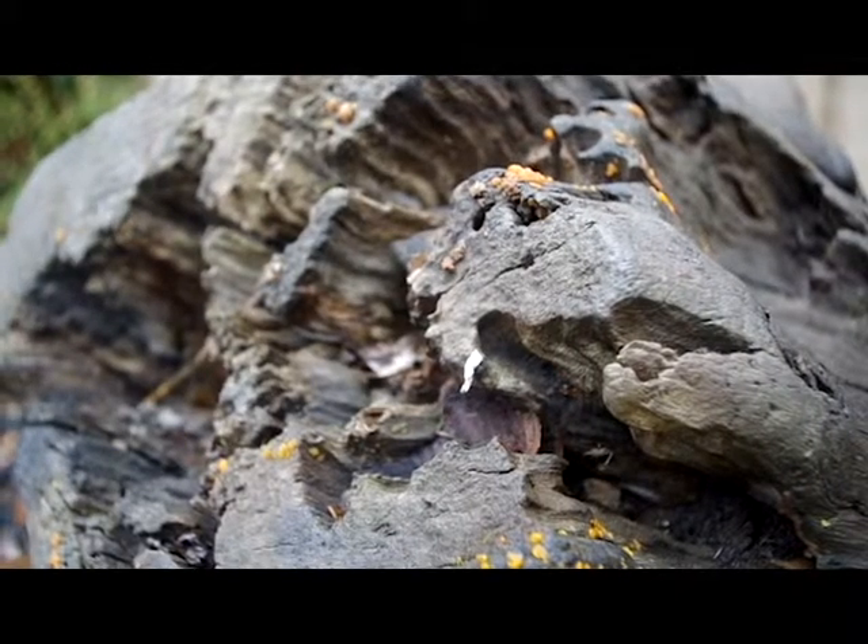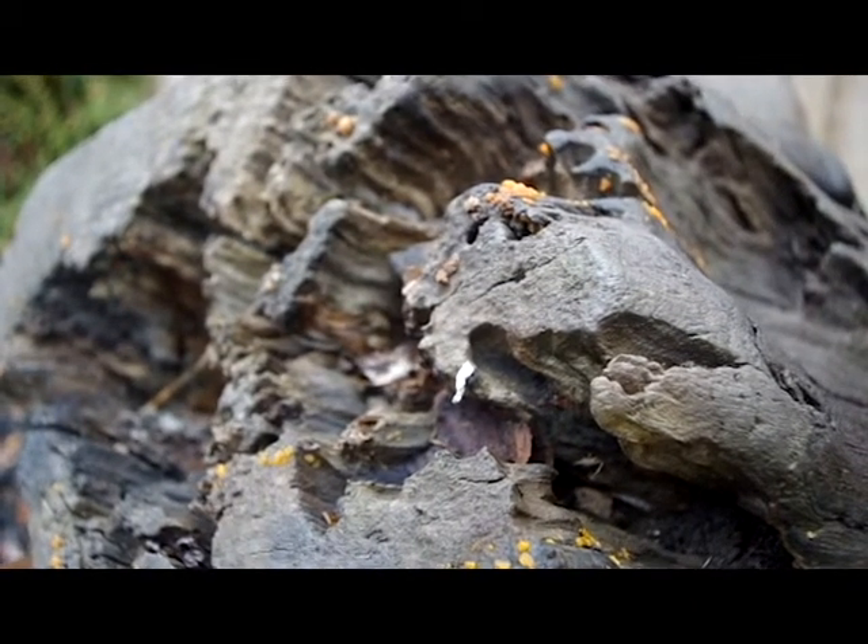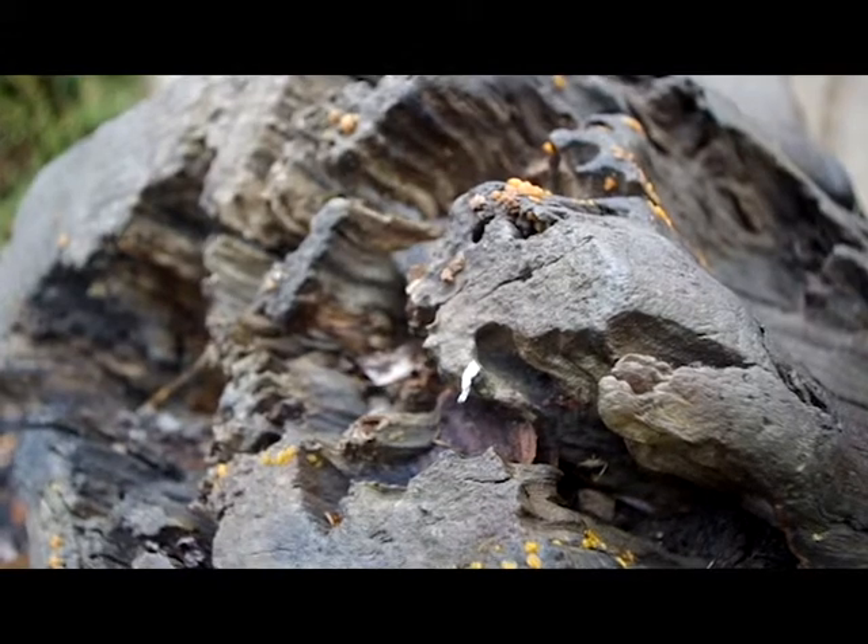This is a tree stump in our garden. It's been there for a really long time. That's why we see orange fungus growing. Don't eat it!